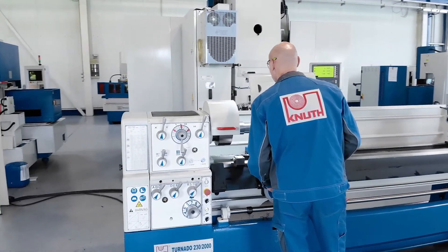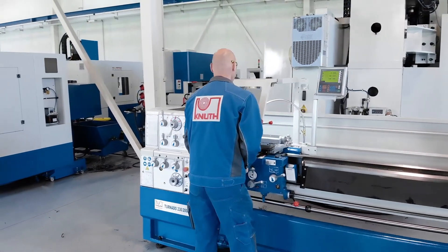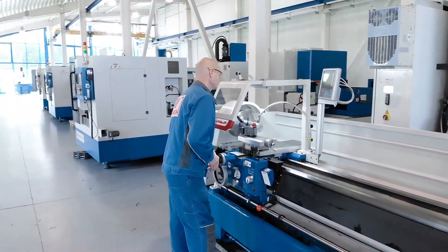Here at Knut Machine Tools, we offer additional accessories and a variety of high performance lathes in almost all sizes. Contact your nearest Knut representative today to find the best solution for your business.